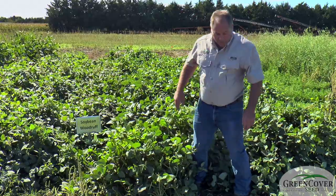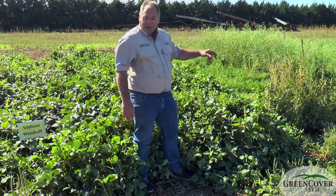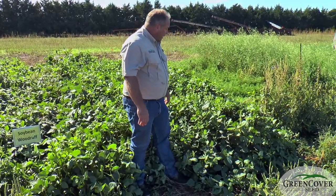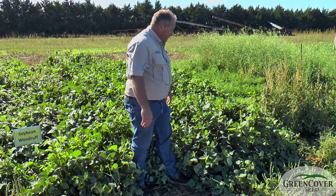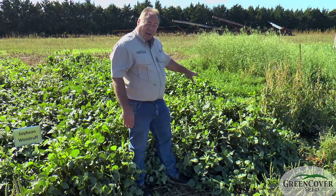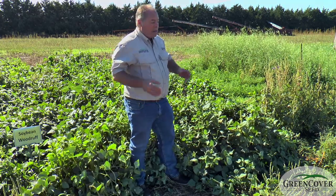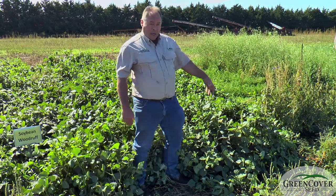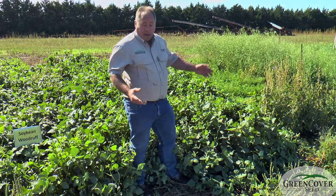If you look over here, the variety next to it, which are pink eyes. Pink eye cowpeas are more of a human food variety — it is used for human consumption. It will put on pods earlier and it is not as productive as the iron and clay. The seed is really cheap; it's a very high seed yielding plant, so it produces a lot per acre. We can get the seed for pink eye quite a bit cheaper than we can the iron and clay, and that's obviously an advantage.